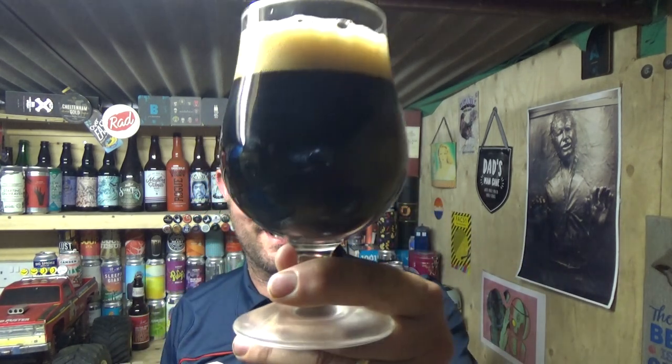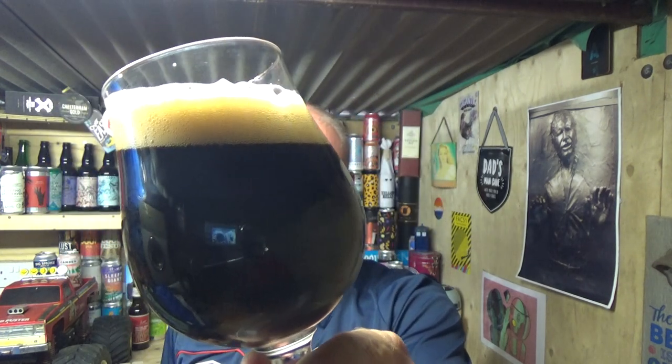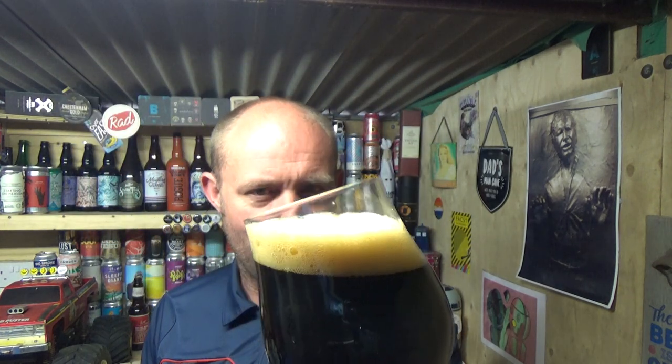Anyway, beer in a glass — jet black, lovely. A little bit of carbonation just going up and a beige creamy finger of head. Just a smoky, lovely smokiness to it — peaty almost.